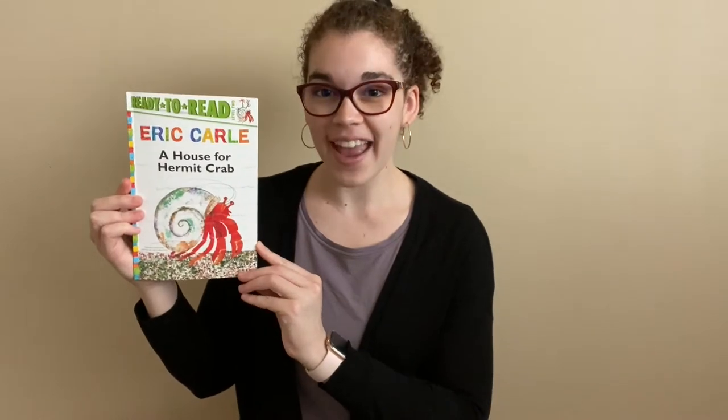Hi everybody! My name is Becca. I'm a theater and dance teaching artist and I'm here to do some active storytelling with you. Today's story is A House for Hermit Crab by Eric Carle.